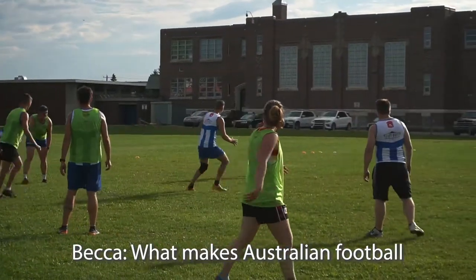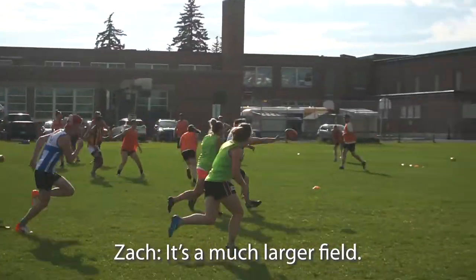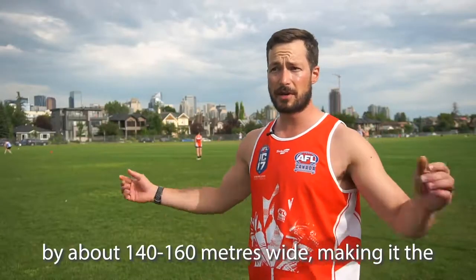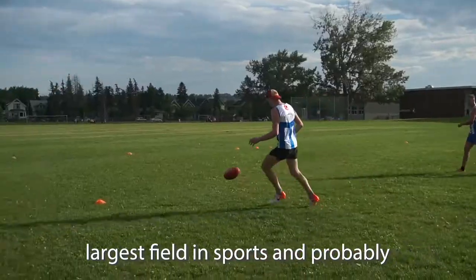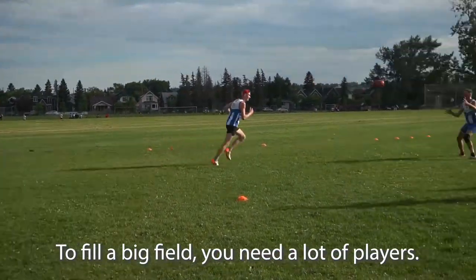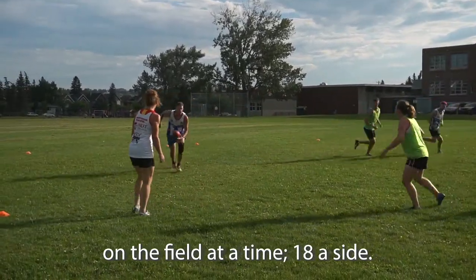What makes Australian football different from other field sports? It's a much larger field — about 180 meters long by about 140 to 160 meters wide — making it the largest field in sports, probably in professional sports as well. To fill a big field you need a lot of players, so you actually have 36 players on the field at a time, 18 a side.